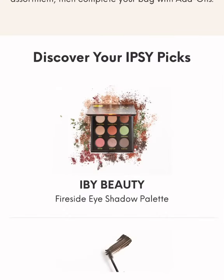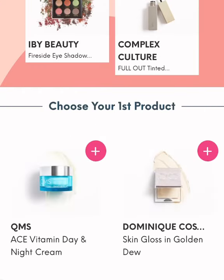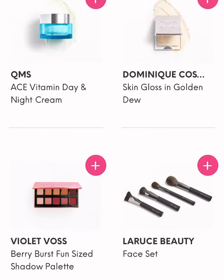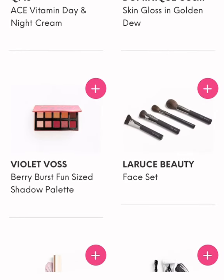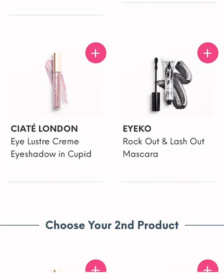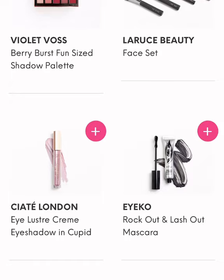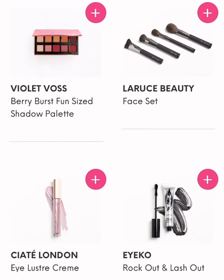I get to pick my first choice — I get to choose three items. So the first one that I chose — these were my choices: the Kyo Mist, Dominique Night Cream, Golden Dew, LaRousse Beauty Face Set, a Ciate London Eyeshadow Cream, the Ico Mascara, and the Violet Voss. I was kind of trying to decide between the brush set, the mascara, or the Violet Voss, and I chose the Violet Voss.